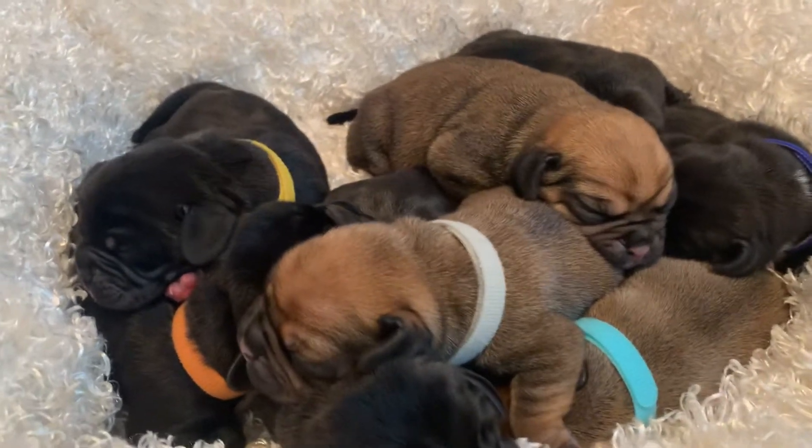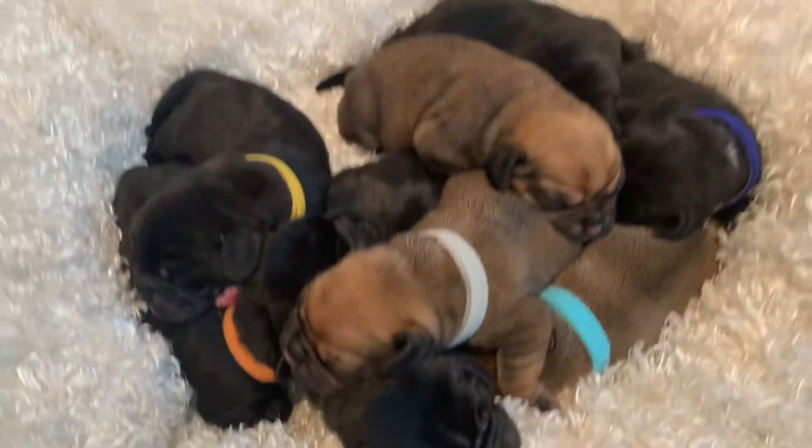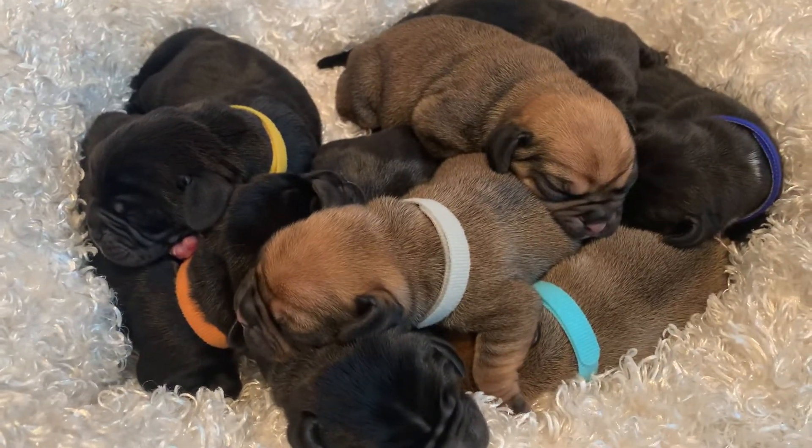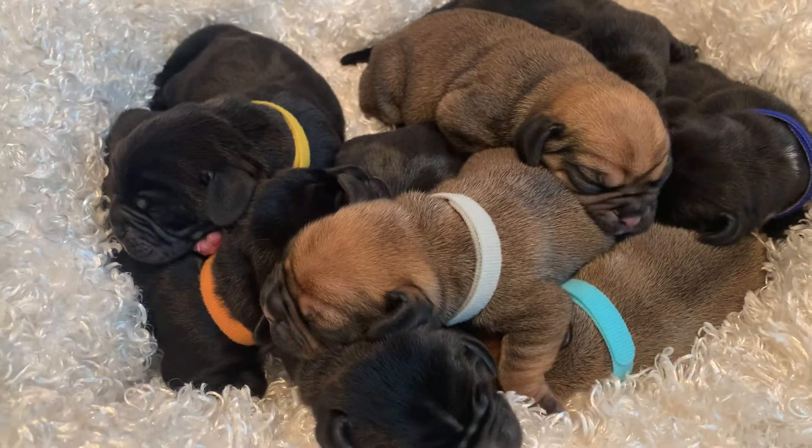All right, here are the first generation Puggles. There are eight of them — six boys and two girls. We'll start with the boys first.